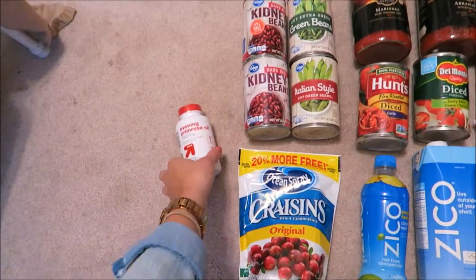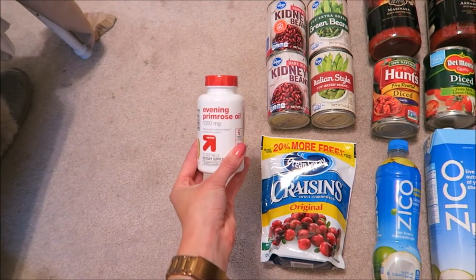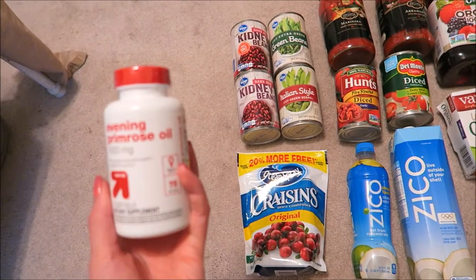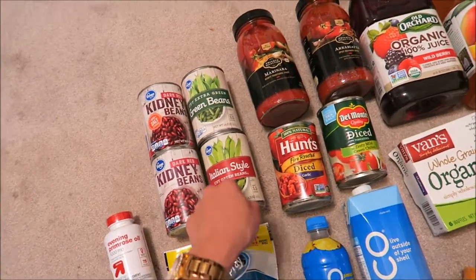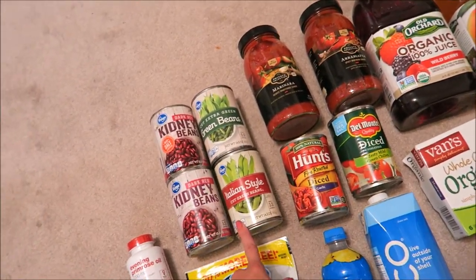Hey guys, I just got back to my house and I'm going to give you a really quick overview of the food that I got. If I went in depth on everything I think it would be really long, so I'm just going to keep it short and simple. I take these evening primrose supplements — supposed to be really good for you. Can't go wrong with craisins, and then I just have like two kinds of beans, and I got these in different styles.